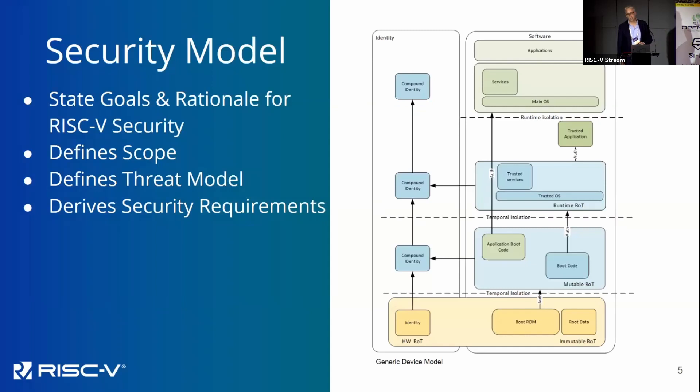The main document we're working on that ties it all together is a security model. This document effectively states all the goals and rationales for RISC-V security, defines the scope of security, but also defines the threat model — and more importantly, the things we don't consider in our threat model. It's a bit like an à la carte menu: it's going to have all the features and all the threats, allowing people to choose from the menu what they need. But not everyone's a security expert, so it's also going to have a set menu — recommendations, minimum sets of requirements for a given application — mapping to the standard profile documentation.